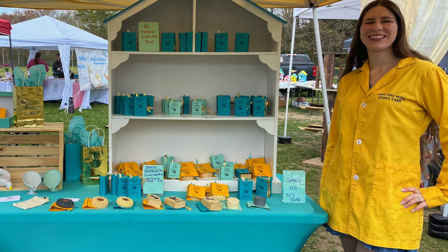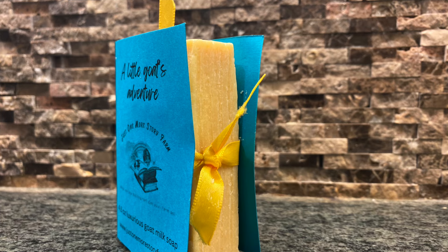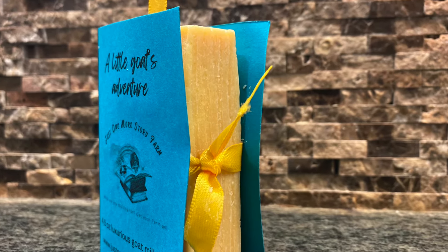I met so many nice people and got to talk with people in my community and tell them about Just One More Story Farm, which was honestly my favorite part. I love getting to meet new people and share how awesome making soap is, and hopefully inspire someone else to make soap. I set up different scents of my soap in the very front with a sign that said 'Smell us, it's soap,' and a lot of people did come up and smell the different scents, which worked as a great icebreaker.